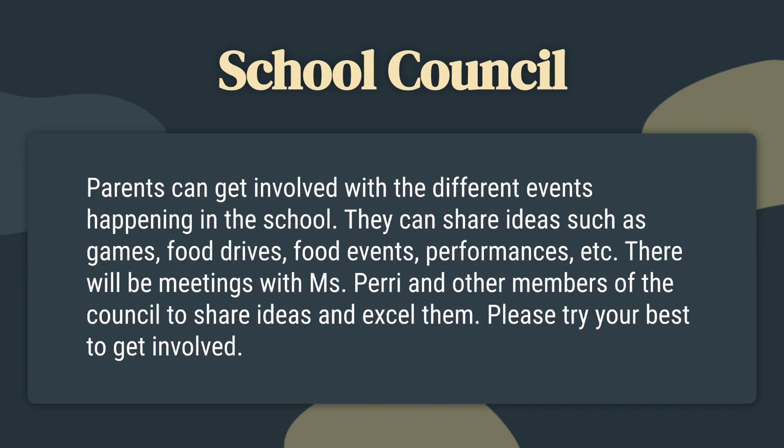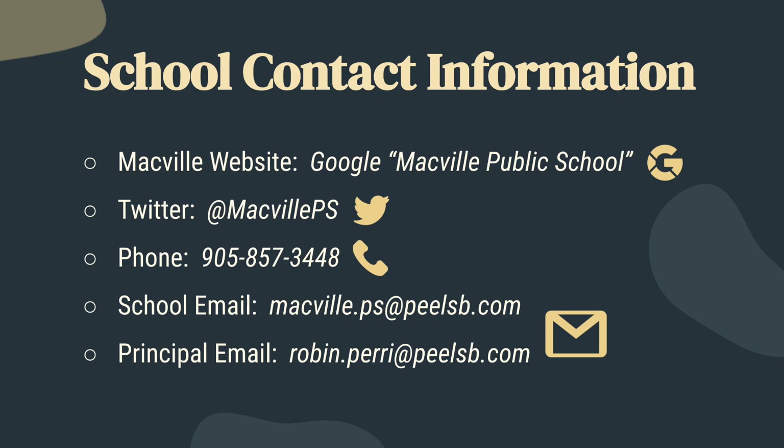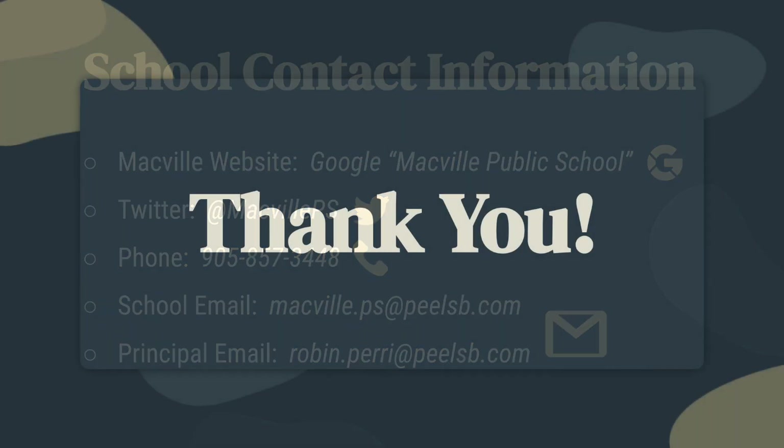If you have any questions, you can contact us in many ways — from our website to our social media accounts. Thank you for being interested, being here, and watching our entire video. We hope to see you at Macville!